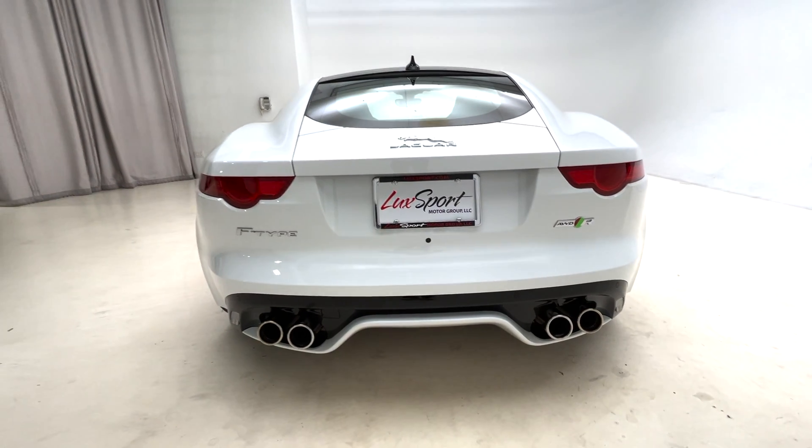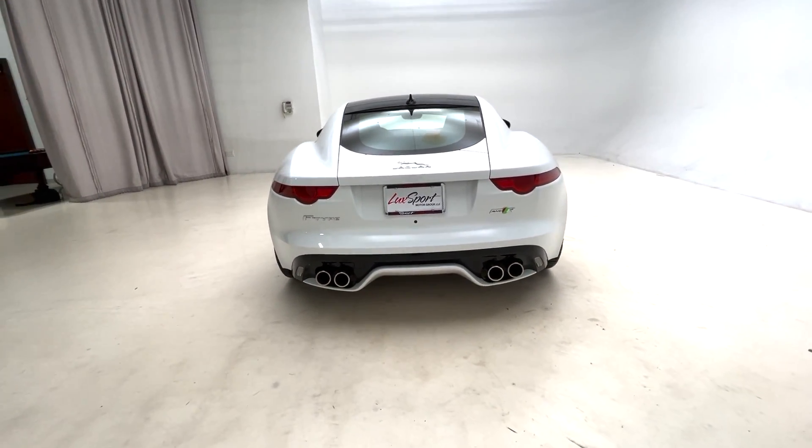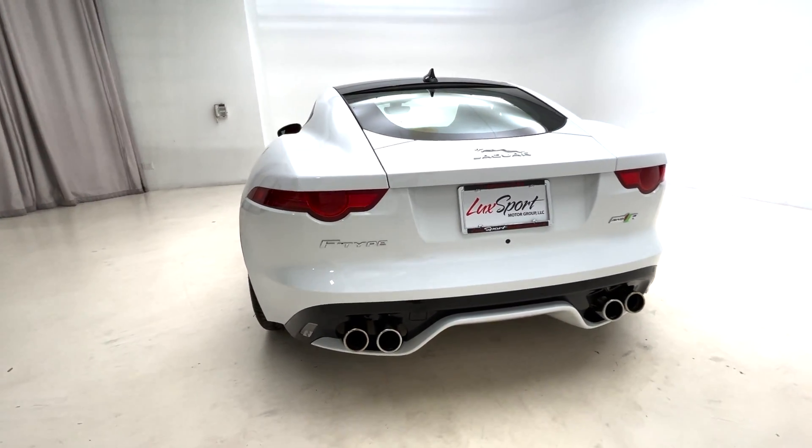Also be sure to check out our Instagram page at Luxport Motor Group, where you'll find this car and all of the other cars currently available for sale in our inventory on there as well.